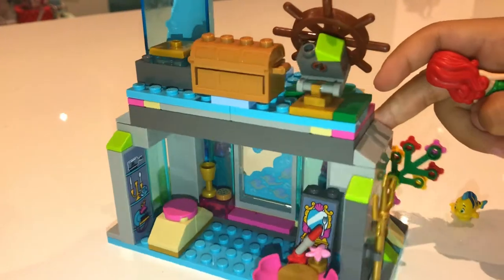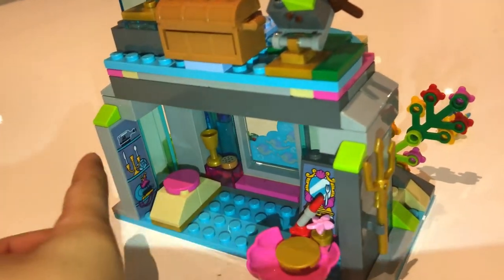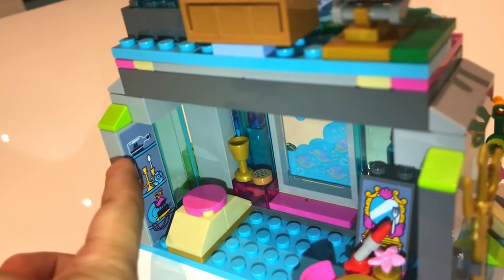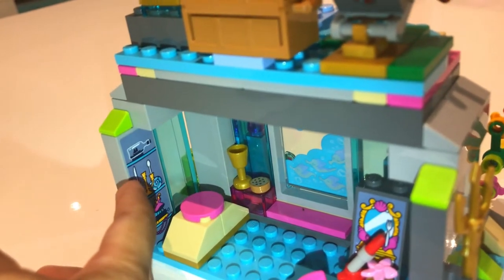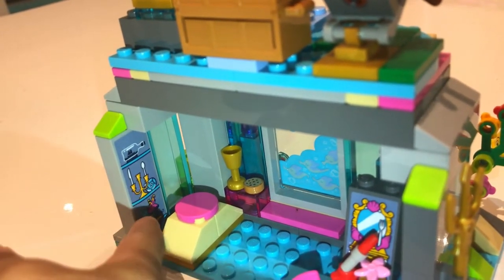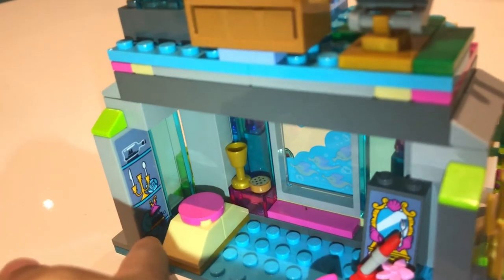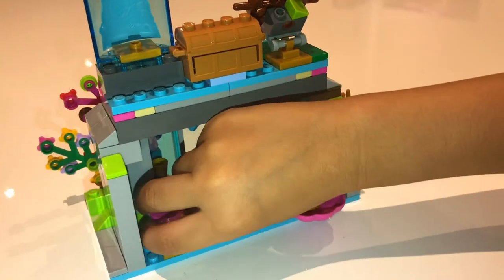I'll turn it over here so that you can see it. Over there there's some stuff — like a little boat in a bottle, some lights, a shell, and another shell. And there's something down there too; if you want to see it I can just take this out.